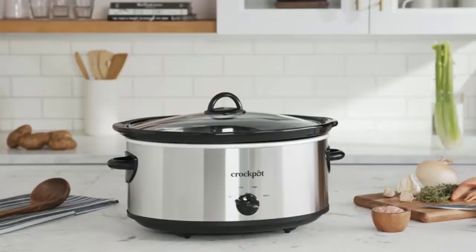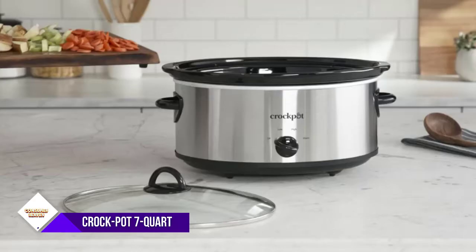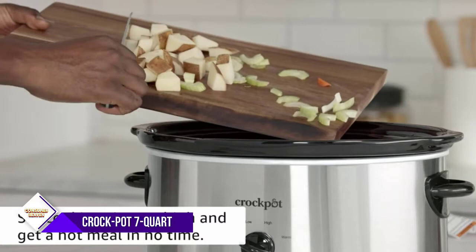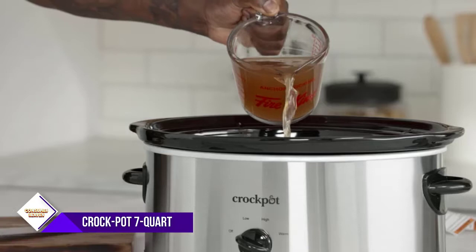Number 1: Crock-Pot 7-Quart Oval Manual Slow Cooker. Simply perfect. Simply delicious. Crock-Pot slow cookers make mealtime and entertaining more flavorful. Turn the dial to high and get a hot meal, snack, appetizer, or dip in no time.